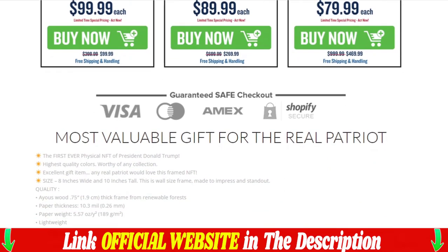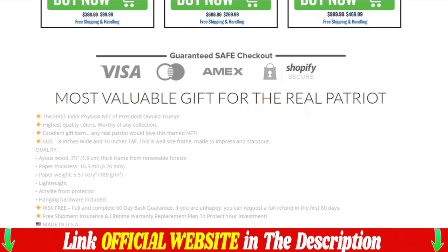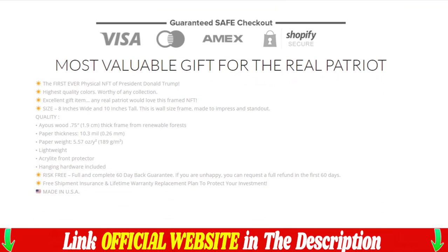Light. Acrylic front protector. Suspension hardware included. Risk-free — full and complete 60-day money-back guarantee.